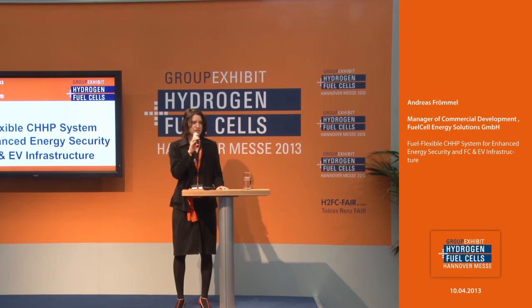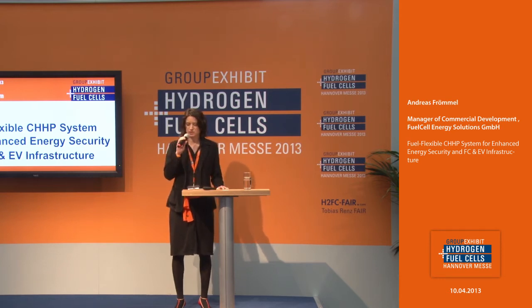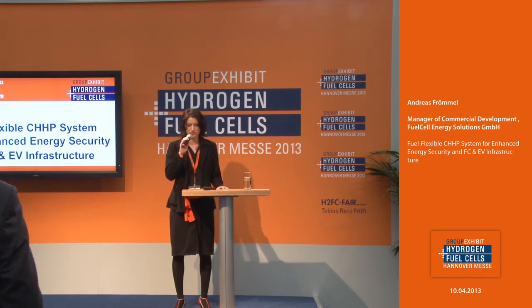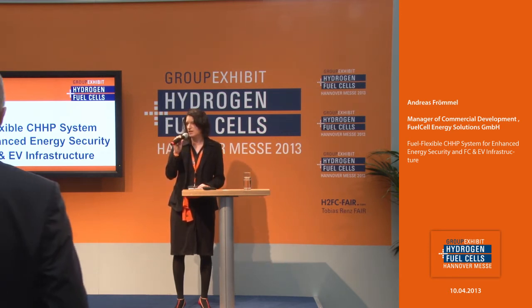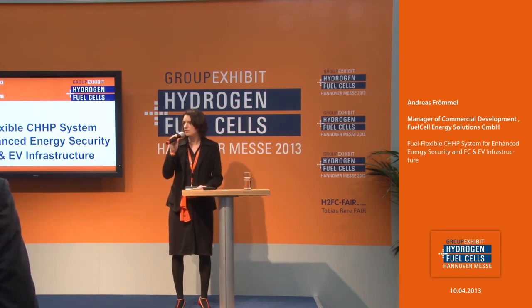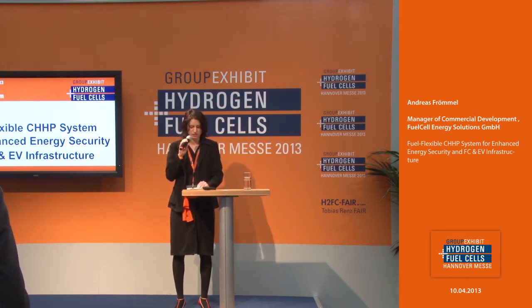Welcome here for the third day at the Technical Forum at the group exhibit Hydrogen and Fuel Cells 2013. My name is Kirsten Larsner. I'm here as the moderator at the Technical Forum.